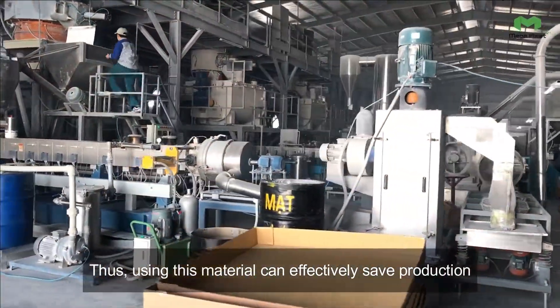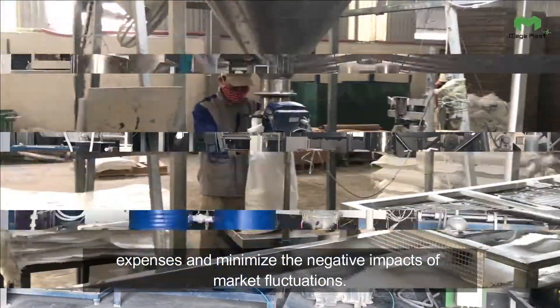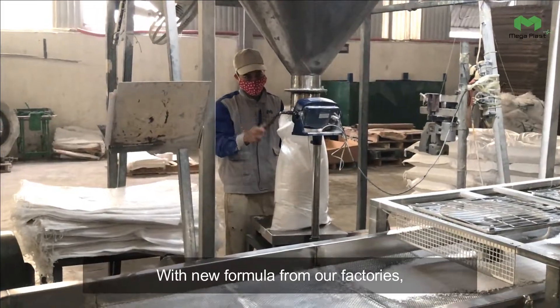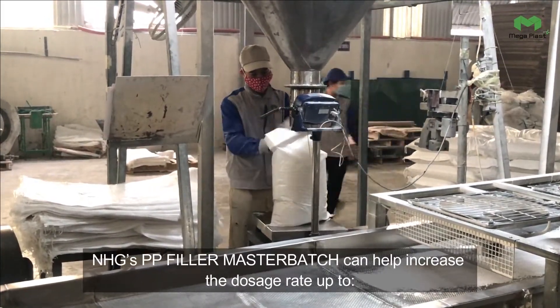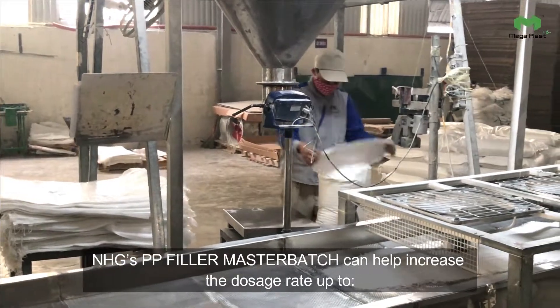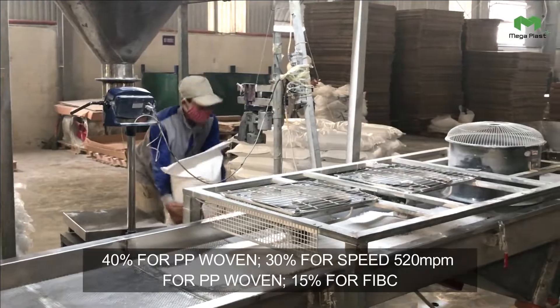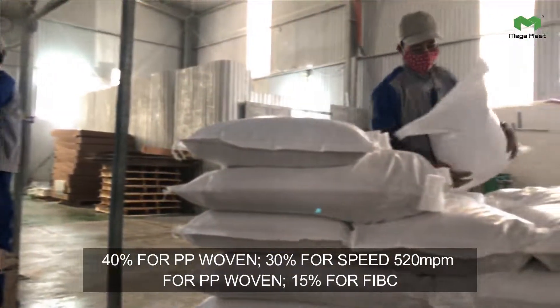Thus, using this material can effectively save production expenses and minimize the negative impacts of market fluctuations. With a new formula from our factories, NHG's PP Filler Masterbatch can help increase the dosage rate up to 40% for PP woven, 30% for speed at 520 MPM for PP woven, and 15% for FIBC.